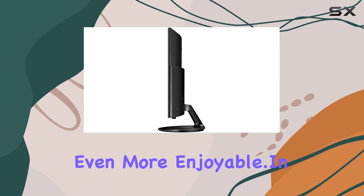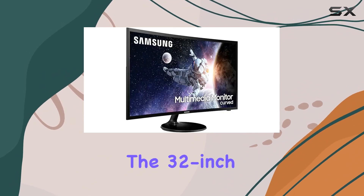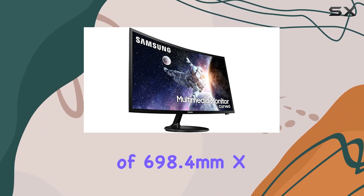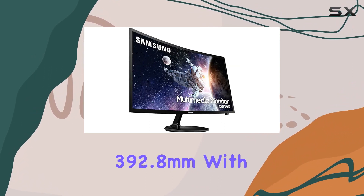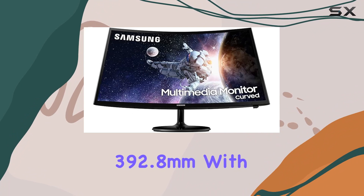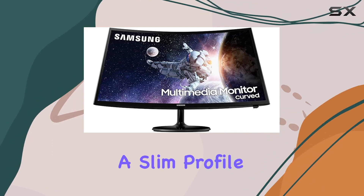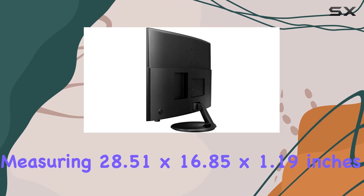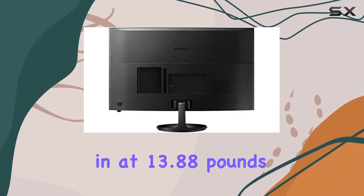In terms of specifications, the 32-inch curved screen boasts an active display size of 698.4 by 392.8 millimeters, with a slim profile measuring 28.51 by 16.85 by 1.19 inches and weighing in at 13.88 pounds.